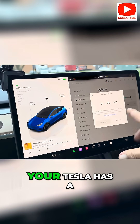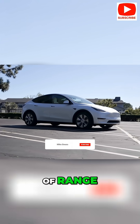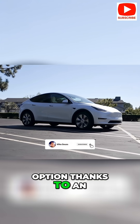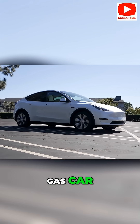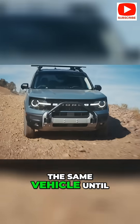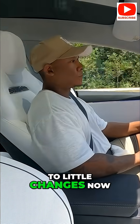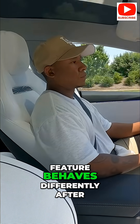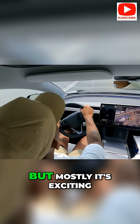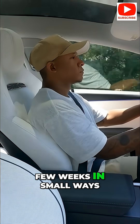You might wake up one day to find your Tesla has a fresh look on the screen, an extra few miles of range, or a new entertainment option thanks to an overnight update. It's a totally different experience compared to a gas car, which will basically be the same vehicle until you replace it. The only catch is you'll need to adjust to little changes now and then — perhaps the interface layout shifts slightly or a feature behaves differently after an update. But mostly it's exciting. It feels like getting a new car every few weeks in small ways.